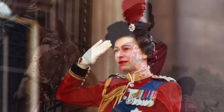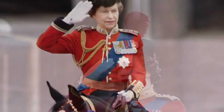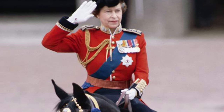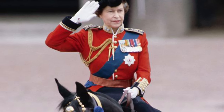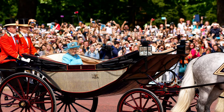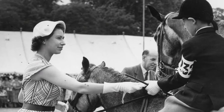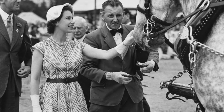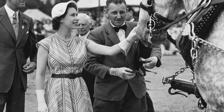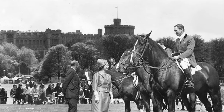After Burmese, the beloved black mare the Queen rode during the ceremony from 1969 to 1986, retired, Queen Elizabeth decided to stop horseback riding in the parade and started attending the event in an open horse-drawn carriage, according to the Guards Magazine. She also often attended the Royal Windsor Horse Show, the UK's largest outdoor horse show, each year at Windsor Park. For her Platinum Jubilee, the Royal Windsor Horse Show hosted a 'gallop through history,' paying tribute to the monarch's 70 years on the throne through acting and musical performances.